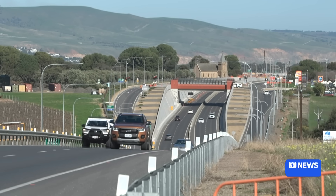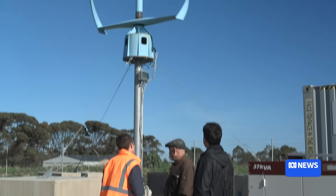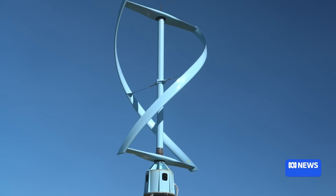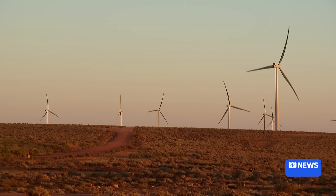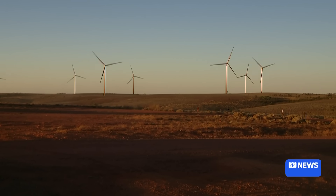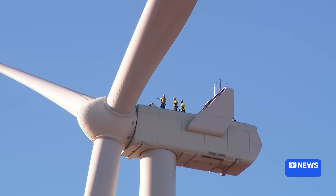Obviously the sun doesn't shine 24 hours of the day and the wind doesn't blow as well, so we really see this as integrating into the mix of energy sources. Flinders University is working with Vortex Energy to turn their prototype into a commercially viable wind energy option. Currently large scale wind farms that use a different horizontal axis design dominate Australia and the world's wind energy production, as they're considered more financially viable.